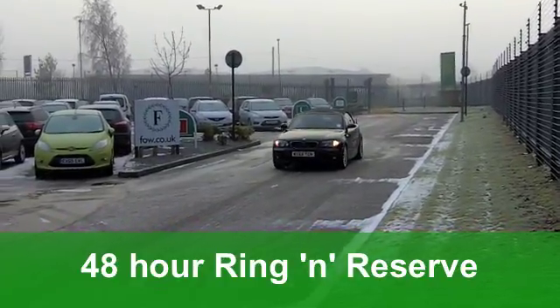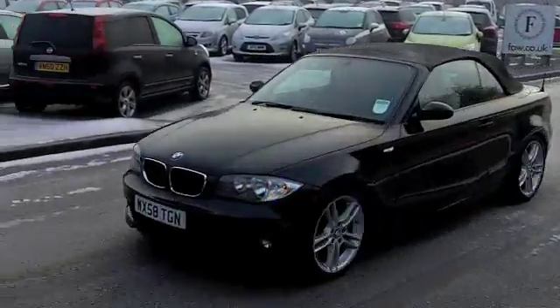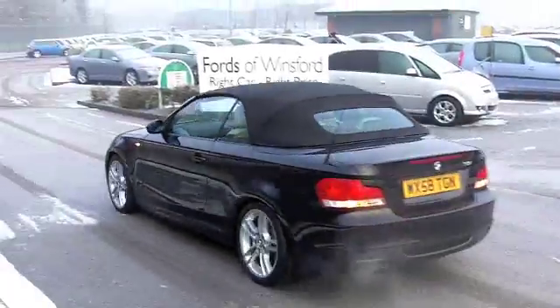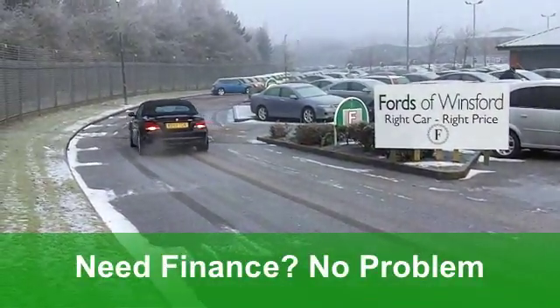You've got an electric roof, half leather inside, very funky interior, climate control, and even a CD player to keep you entertained on the move. And this is in a really lovely shade of metallic grey, this car.